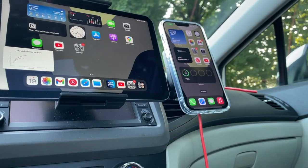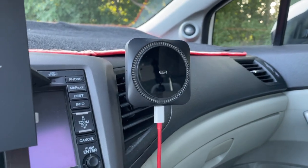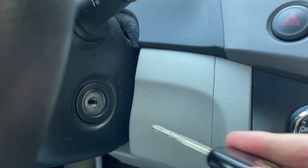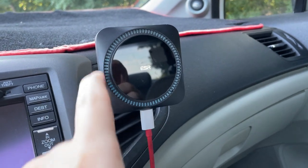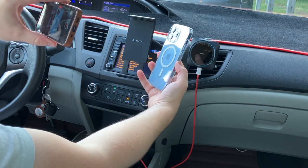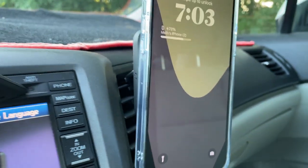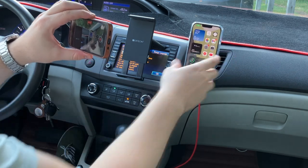Let's move over to the ESR HaloLock Creo Boost wireless car charger with built-in MagSafe. I absolutely love this — I had the previous generation and this new one is even better. Let me start up the vehicle to show you. It has a built-in fan and slightly lights up. I'll take my iPhone 13 Pro in the ESR HaloLock clear MagSafe-compatible case and stick it right on there — and you can hear the fan kick in.